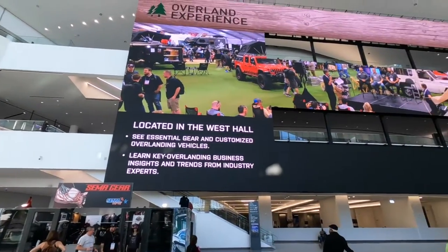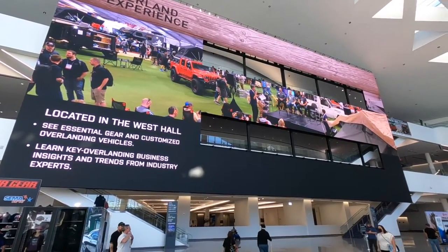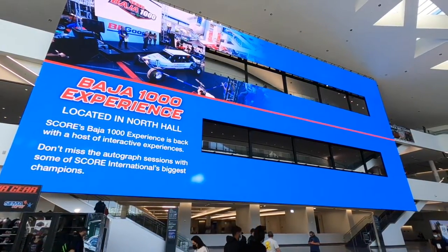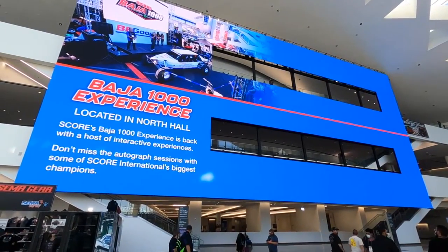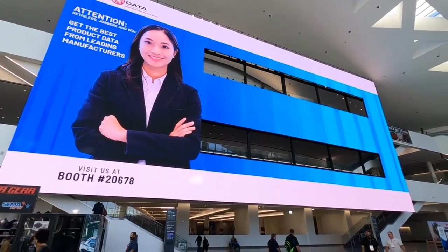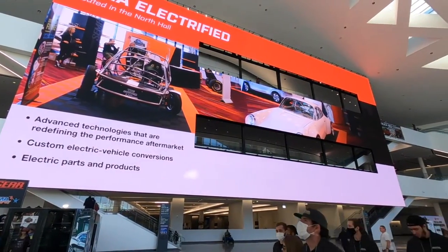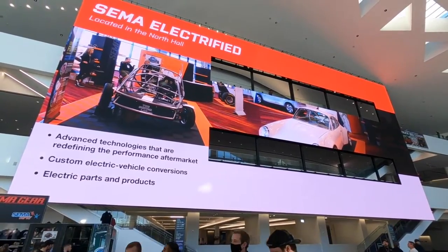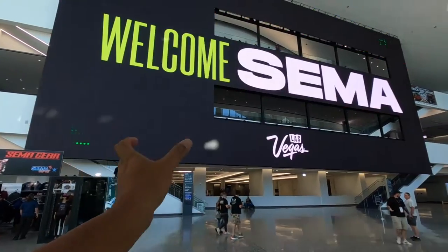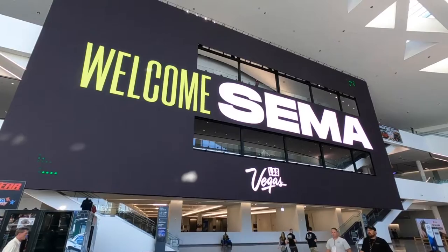I just have to make a comment on this screen — it is absolutely insane. It's a digital screen, like a big TV. Look how small the people are compared to this screen. This thing has to be like 50 yards from side to side. They're made up of one-foot panels, so as long as you've got the aspect ratio down, you can make this screen as big as you want.